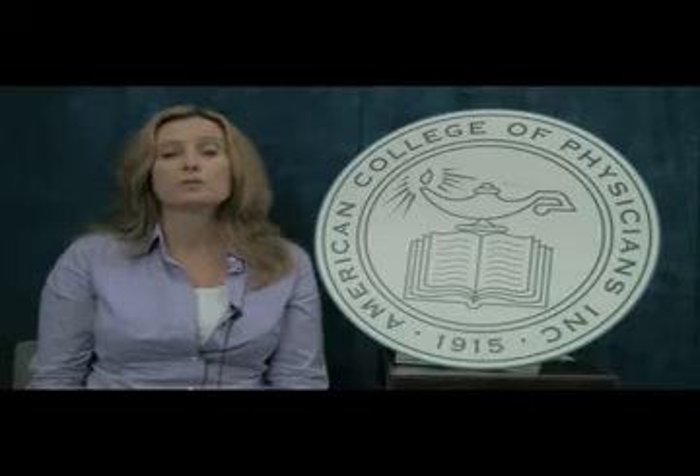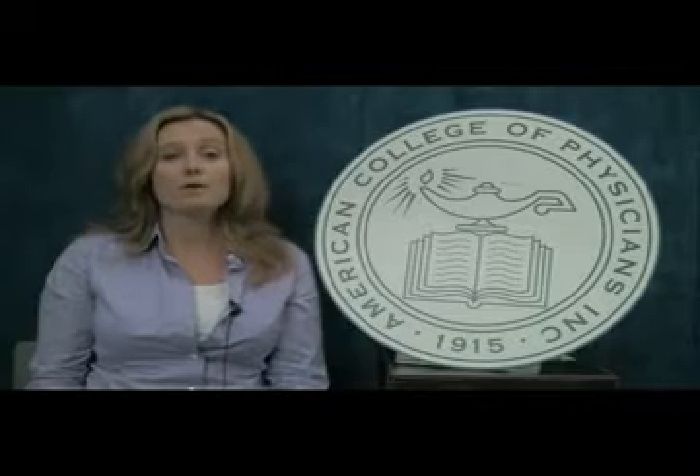Historically, physicians received little specific training around the use of healthcare resources. As a part of ACP's high-value, cost-conscious care initiative, we wanted to reach out and engage medical residents in reducing healthcare waste and improving healthcare outcomes.